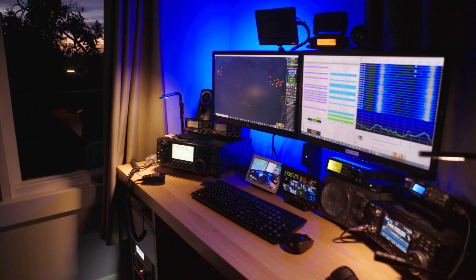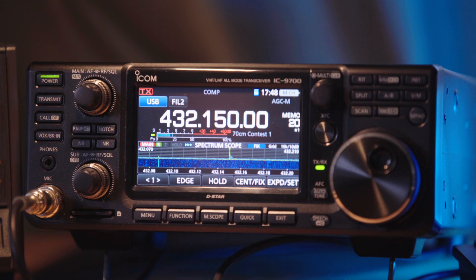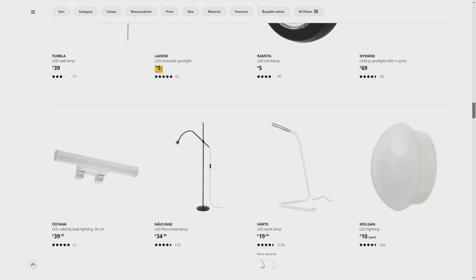One of the most overlooked sources of interference to the radio spectrum is right under our nose. It's rather obvious that the LED lighting in the shack, or on the table next to your favourite transceiver, is often the source of your noise. There are many retailers who unknowingly, or maybe knowingly, sell lighting solutions that cause EMI.